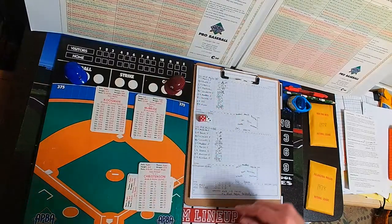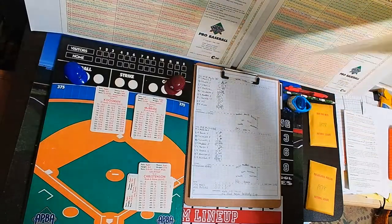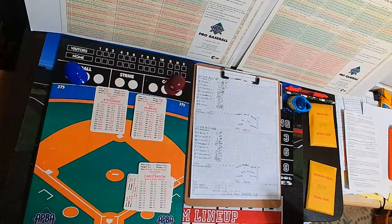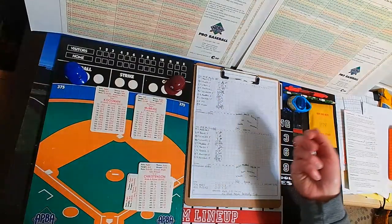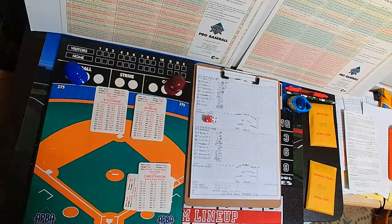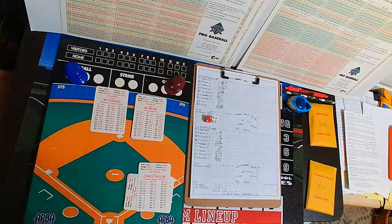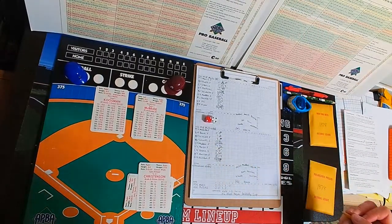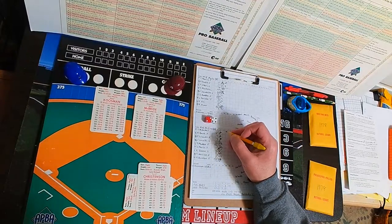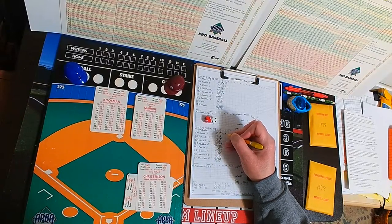McBride will swing the stick — he has two singles and a run scored. Runner at first, Mets try to turn two, but there's speed at the plate and speed at first. The pitch to McBride — a 66, re-roll on the D column, a 24, that's a 6 — a double! Fast runner Harrelson scores all the way from first. The Foley error hurts like a kick in the groin. It's now 4-2 Philadelphia. Shake Bake McBride is three for three: two singles, a double, and an RBI.